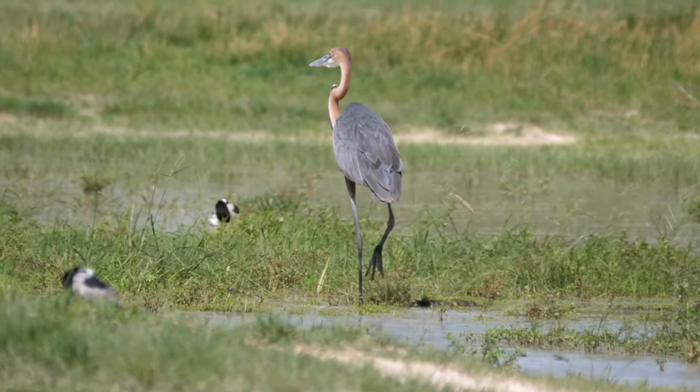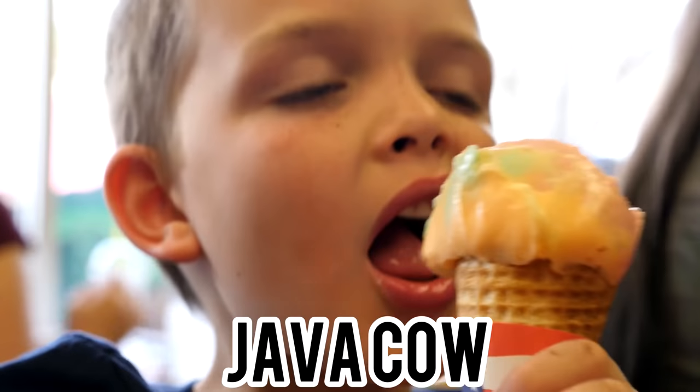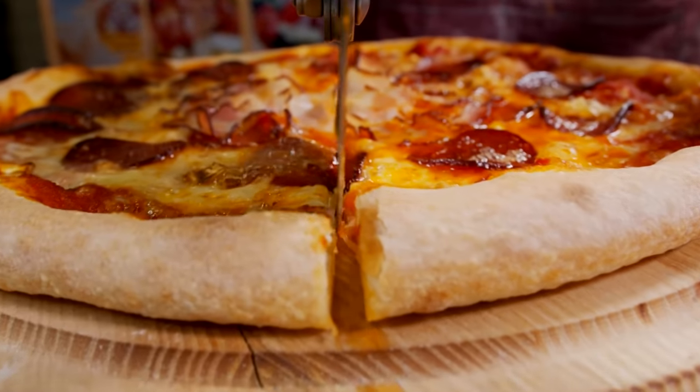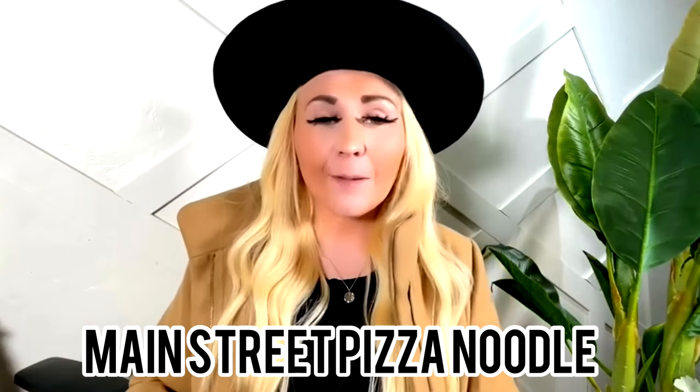If you're trying to eat somewhere with kids, we have tons of ice cream shops — we've got Java Cow — and tons of pizza places. We have Maxwell's East Coast Eatery, Red Banjos on Main Street, and Main Street Pizza Noodle. These are all very family-friendly oriented places.